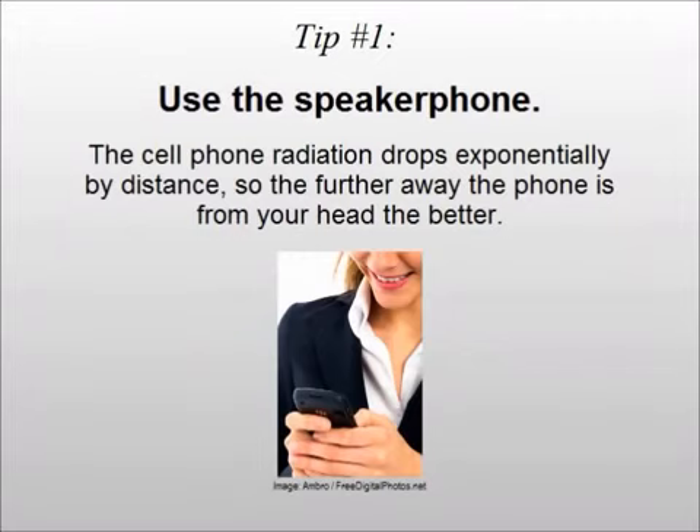Tip number one: use the speakerphone. Cell phone radiation drops exponentially by distance, so the further away the phone is from your head, the better.